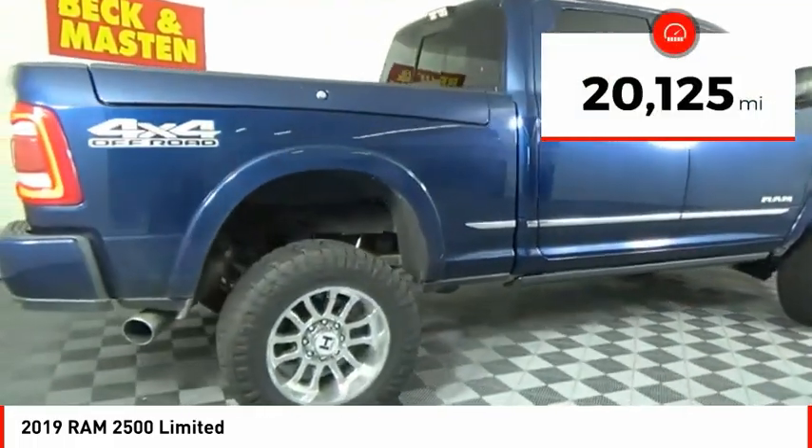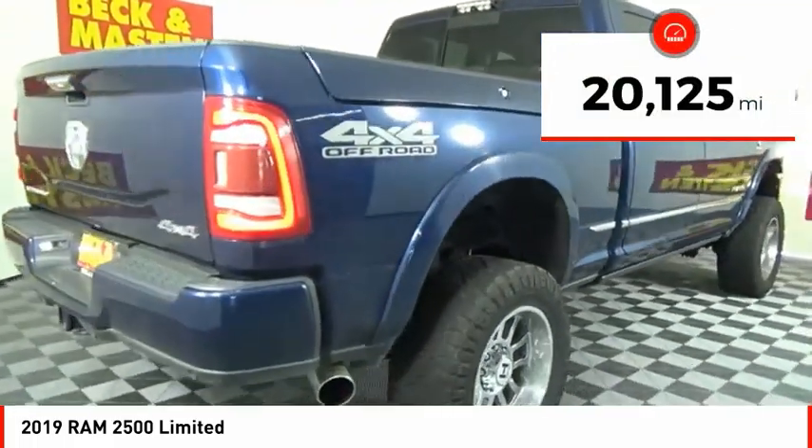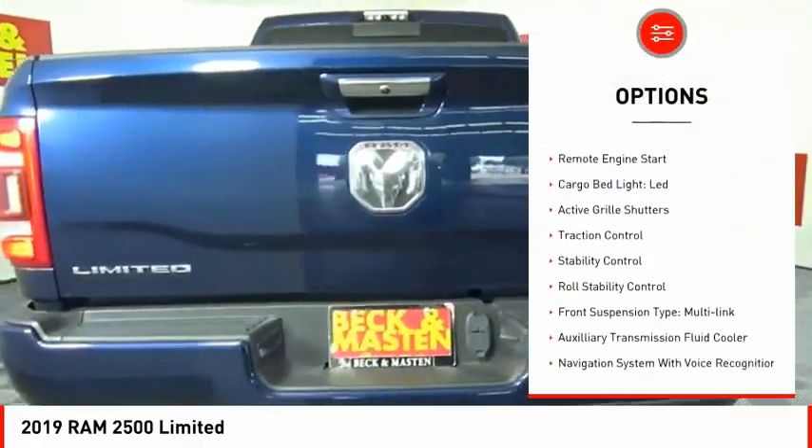This vehicle has less than 25,000 miles. Here are some of this vehicle's great options: power windows with safety reverse,